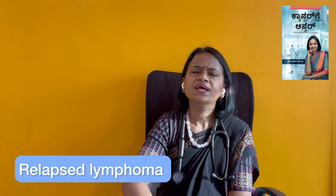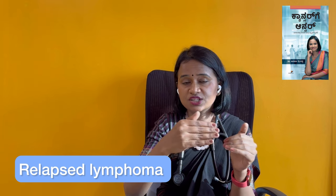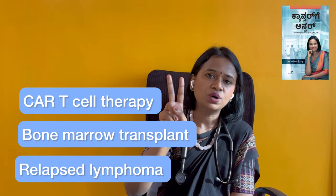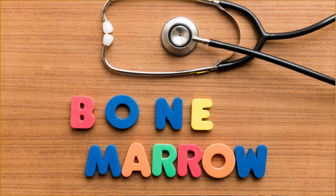In cases where lymphoma relapses after treatments such as R-CHOP, there are two main options. One is bone marrow transplant. For bone marrow transplant, the patient needs to be very fit, without significant cardiac, heart, neurological, or kidney problems. If they are fit and can tolerate a high dose, bone marrow transplant can be done.